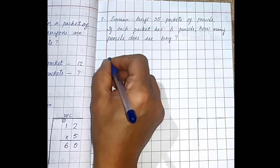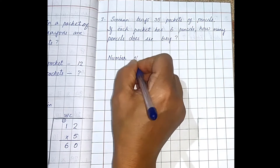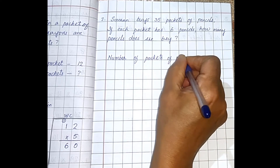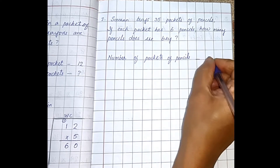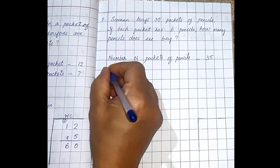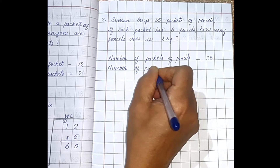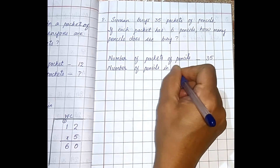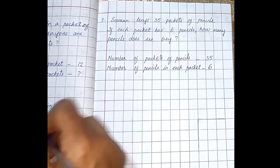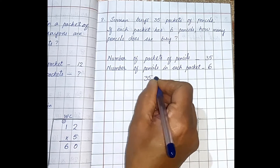Leave a line after the question. Number of packets of pencils — how many packets are there? 35 packets. And number of pencils in each packet — six. Write: number of pencils in each packet — how many? Six. So total, how many pencils does she buy? We will do 35 into six.